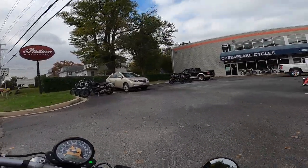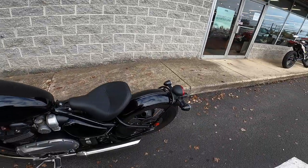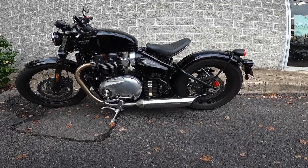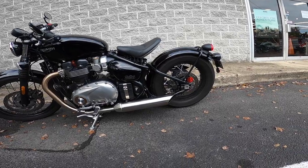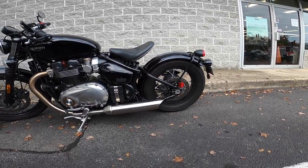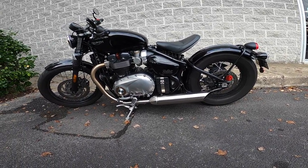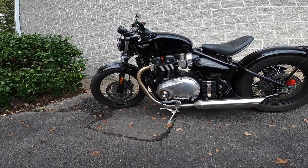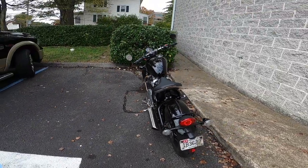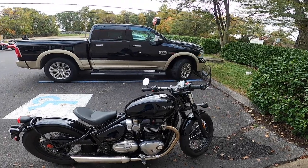So much fun — let's get one more look at this. So sweet looking. I love the way the seat just floats in the air like that. It was not that comfortable, but in comparison to something like a Scout it's fine. I'm a fan, guys — I'm a fan.